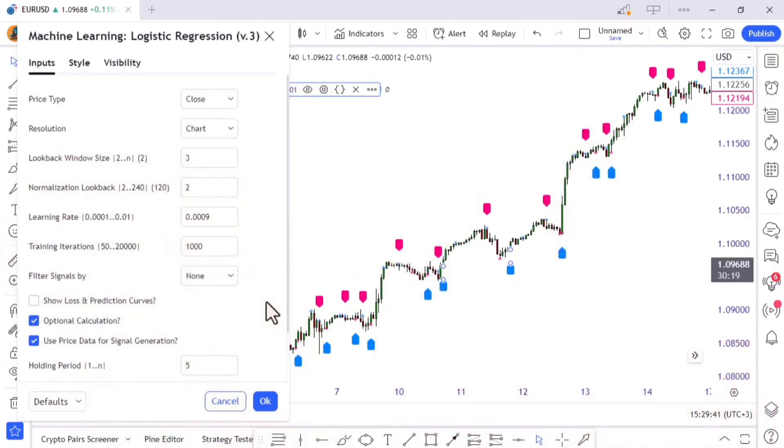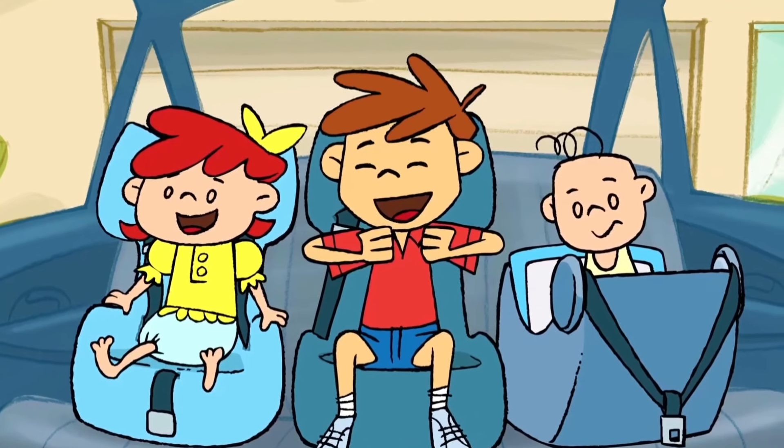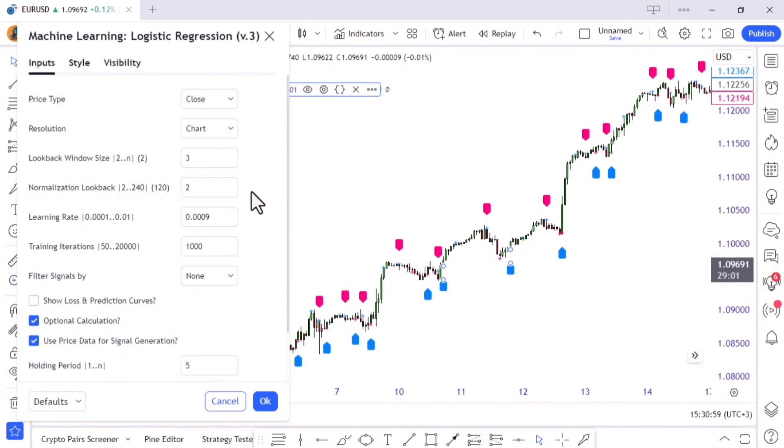Now comes the fun part — adding the AI mojo to your chart. This isn't just any AI; this is like Tony Stark meets Stephen Hawking kind of AI. It crunches data faster than you can blink, thanks to the magic of machine learning. Now let's make this AI dance to our tune. Remember adjusting the seat in your dad's car to reach the pedals? We're going to adjust the settings — not for your height, but for your trading style.